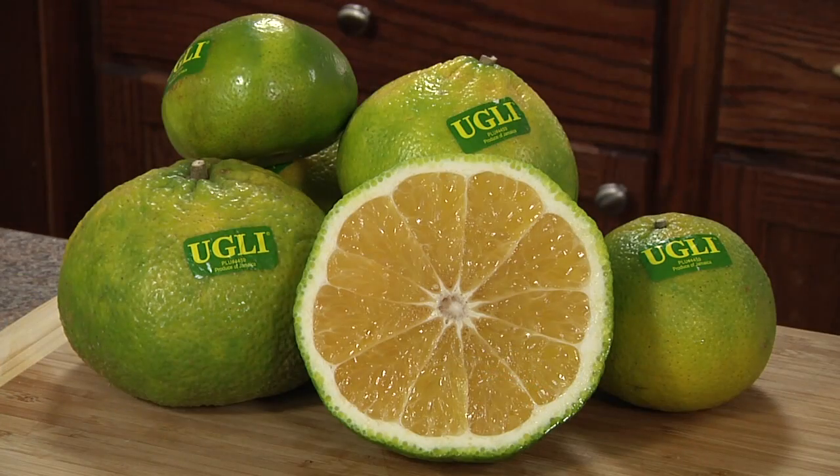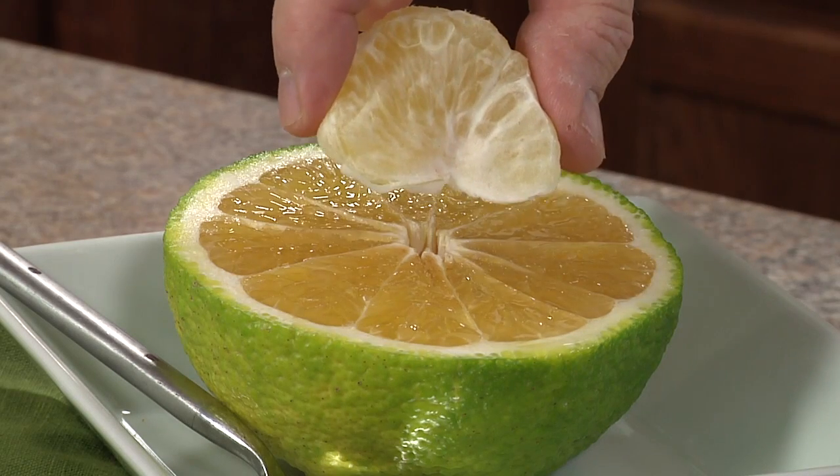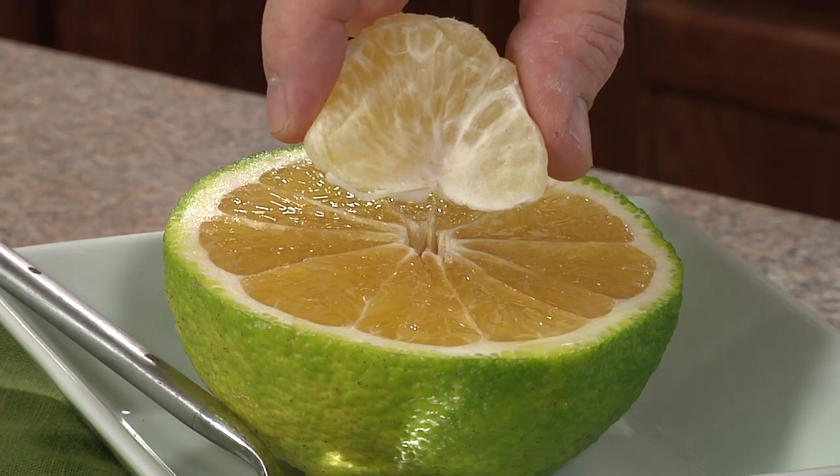They're very sweet and juicy, virtually seedless with a beautiful orange-yellow flesh. Eat like a grapefruit or eat sections like a tangerine, but be ready for a burst of juice.